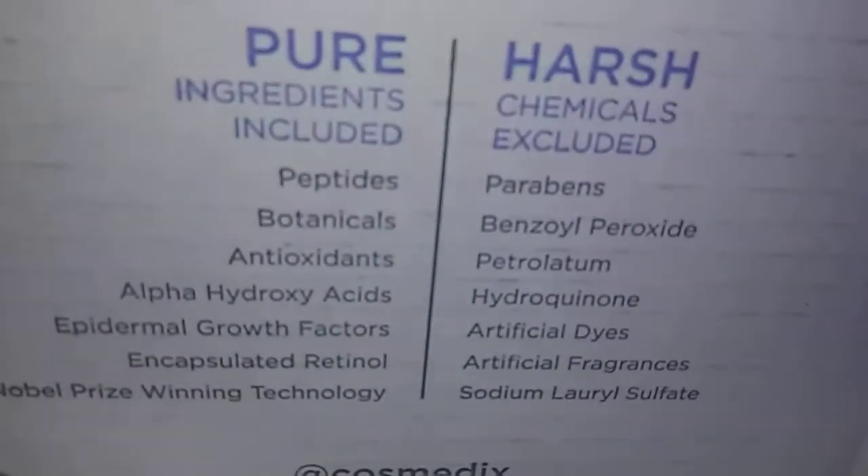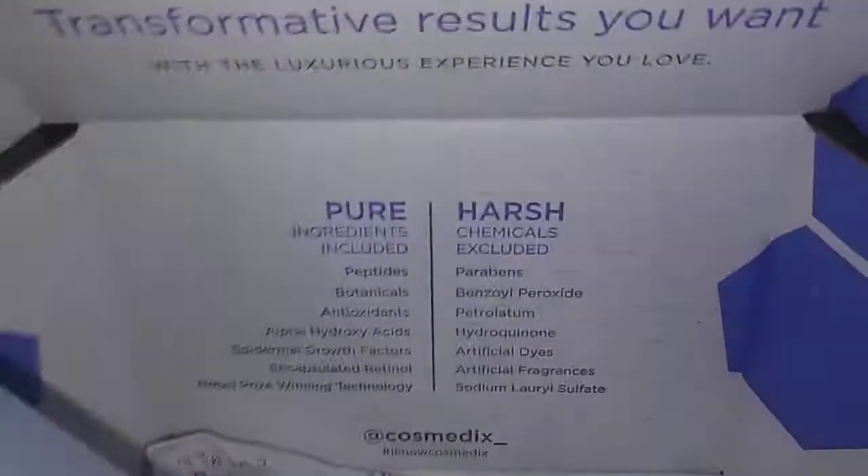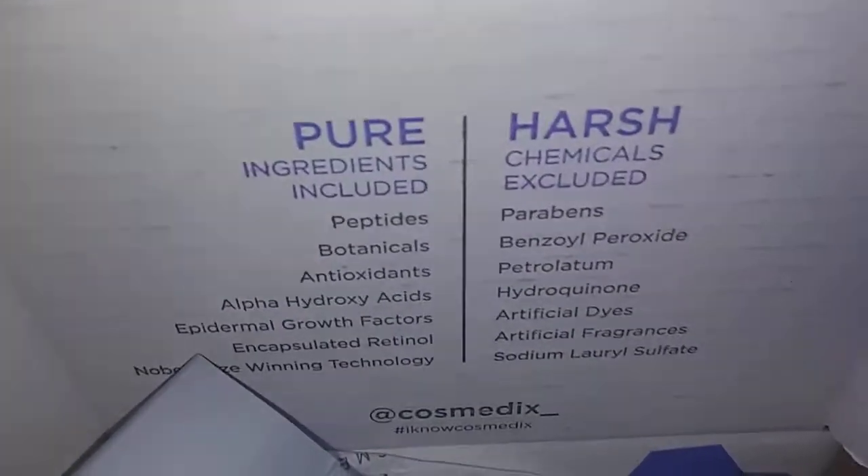I've already tried it. It has a nice clean smell but it's not overwhelming with fragrance. It doesn't have harsh chemicals, it's cruelty free — you can see all the information on the box. On the inside they give you more details, and I've got some more coming.